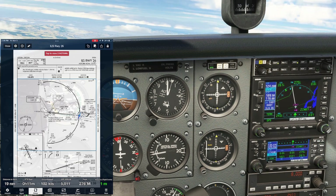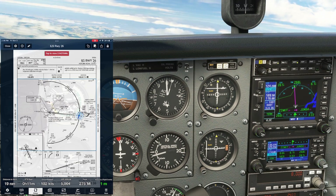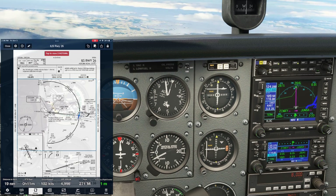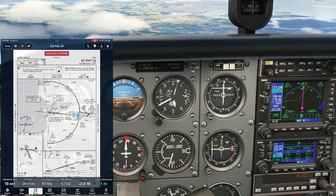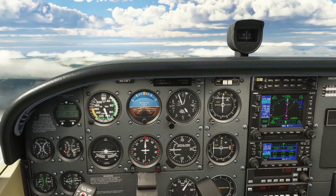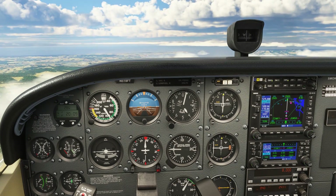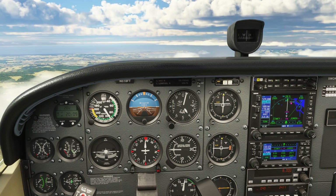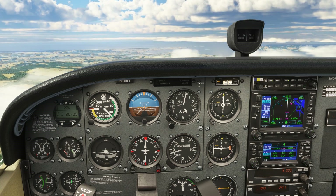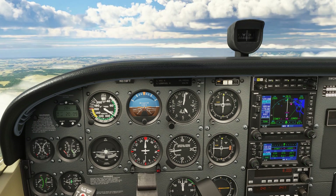The VOR receiver switches over to VLOC mode automatically as needed for the ILS approach. We can continue our descent now down to 4,000 — the glide slope intercept altitude for the approach. We'll level at 4,000 and start watching the glide slope needle on the receiver. When the needle comes down and touches the top of the center donut, we can begin to configure for the approach. We'll bring the power back to 1,700, bleed some speed off by holding the nose up, add 10 degrees of flaps, and establish a nose-down attitude for an 80-knot descent, looking for around 400 to 500 feet per minute.